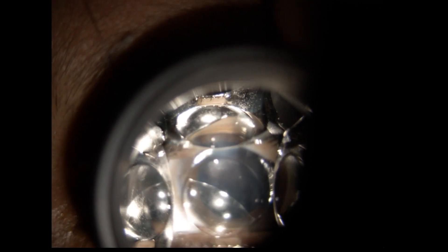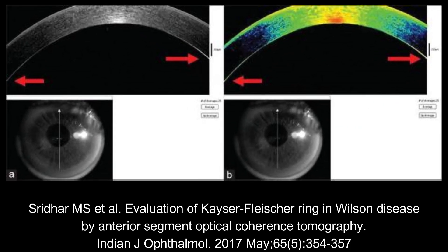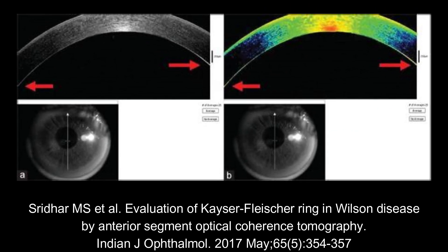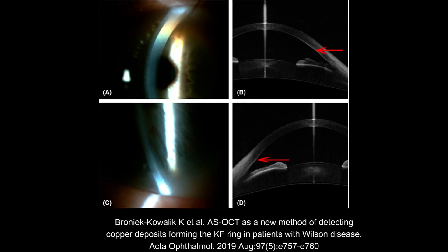In early or subtle cases, gonioscopy can reveal the KF ring at the level of Descemet's membrane. Anterior segment OCT can also be used as a diagnostic modality when presence of KF ring is doubtful on clinical examination. It appears as a hyper-reflective line at Descemet's membrane level.